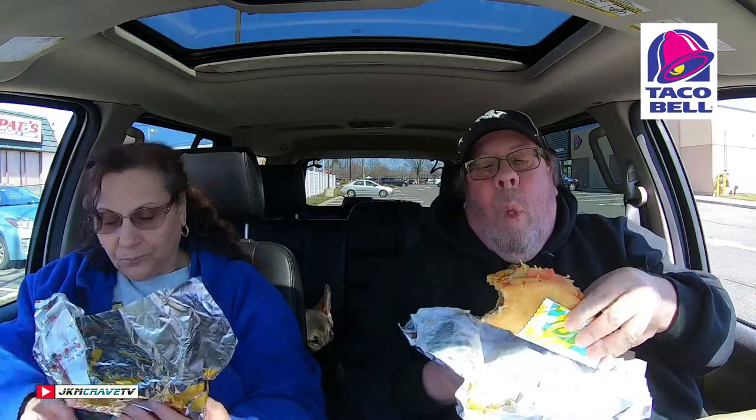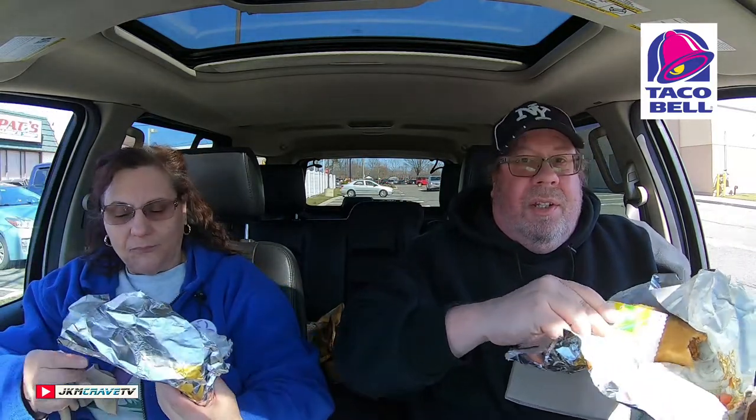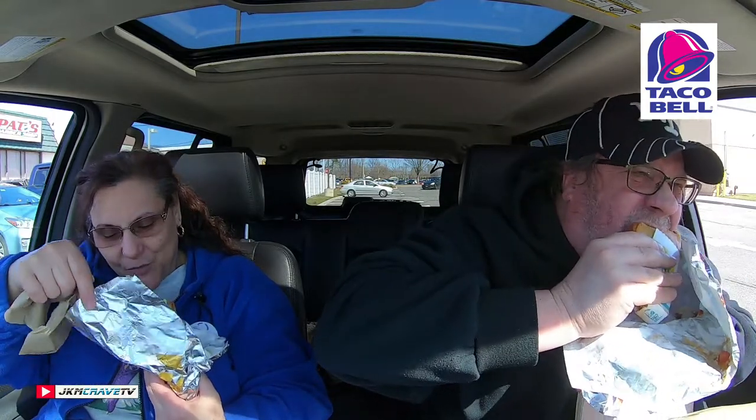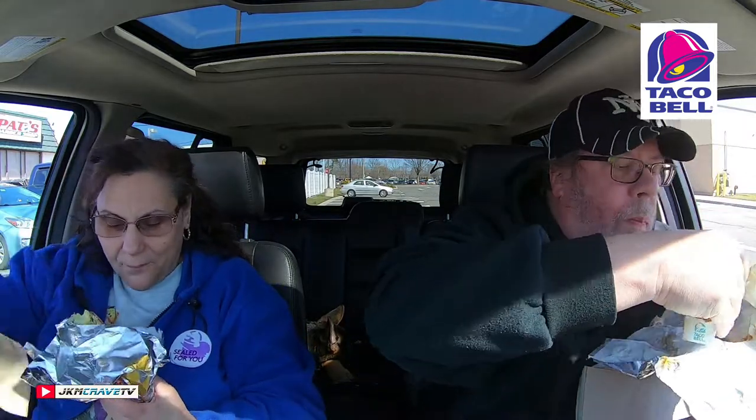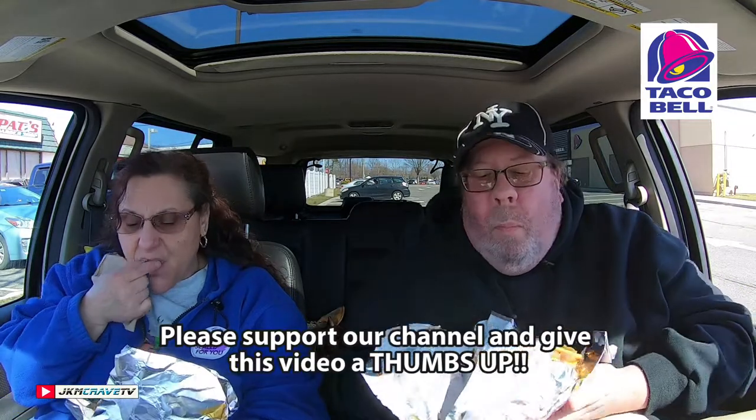Alright, first bite — salute! Wow... that is delicious guys! I like the bite on that, the crunch. It's airy, it's deep and rich, it's got a good taste. Crispy, wow — not greasy at all. This is really good. It's not really made to be eaten in a car though — I've got some juicy tomatoes just dying to fall out on me.